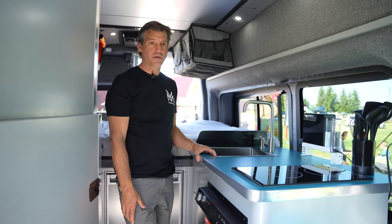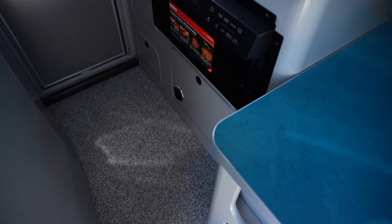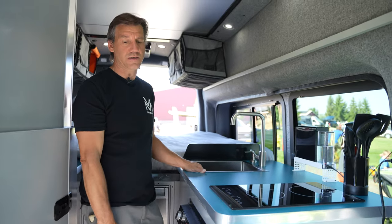The X-Series also has heated floors — this whole floor has five heating pads so it gets nice and warm. All the second and third row seats are heated, and of course the cab seats are heated if you have heat in the Transit chassis.